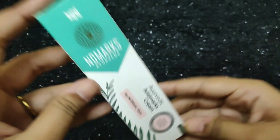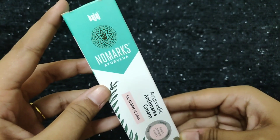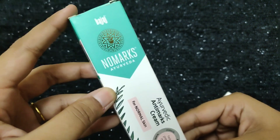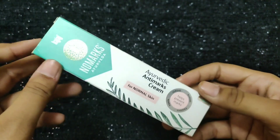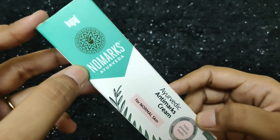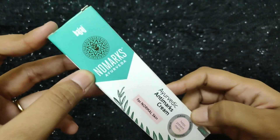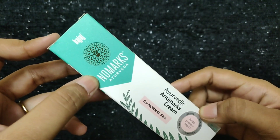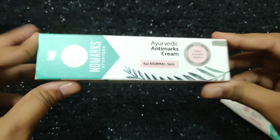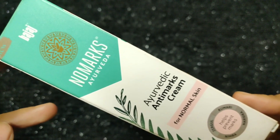I apply this cream both at night and during the day. I applied it on my full face for about one month. After one month, I found my pimple marks were completely clear and my skin became quite smooth.